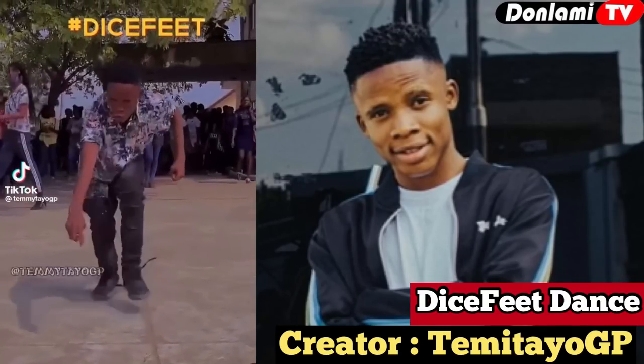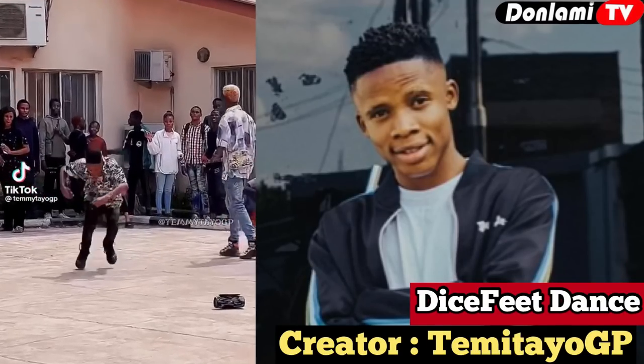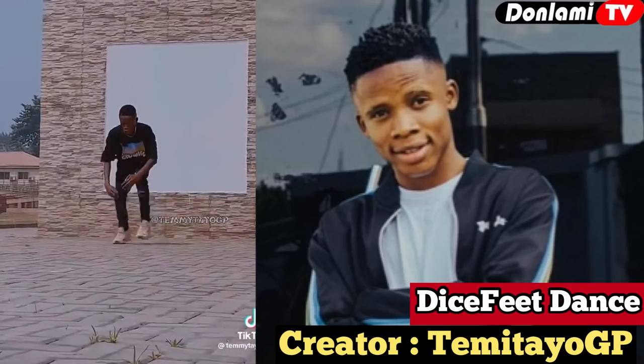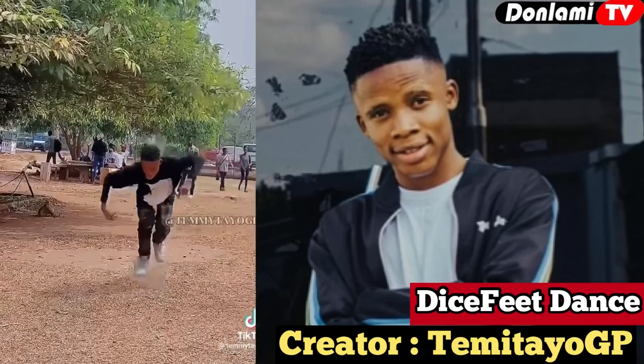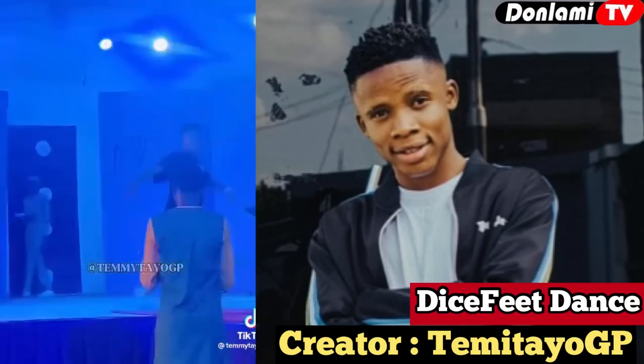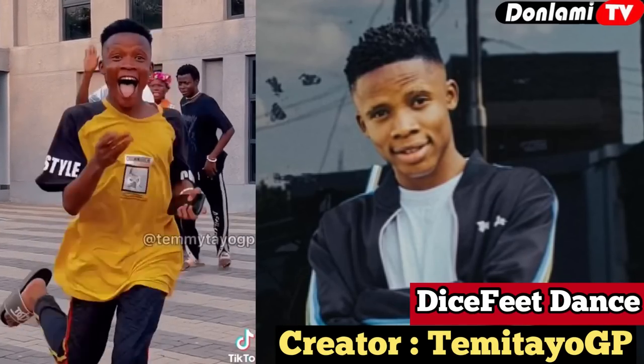The Dice Vids dance was created by a young talented dancer named Entire GP. You can follow him on Instagram and TikTok at Entire GP. The dance move is more like throwing a dice while doing legwork alongside it. You can check out his tutorial on his page. Watch and enjoy the video.